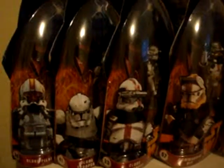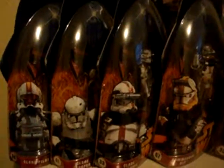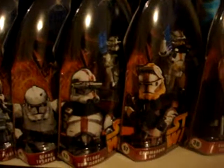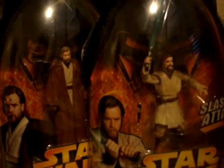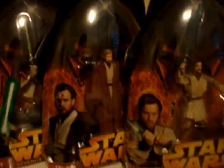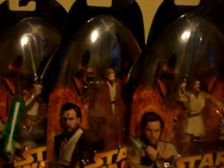Right here are my Revenge of the Sith action figures, which are the ones I'll be reviewing. As you can see, these are the only four clone troopers I have from Episode 3. The Jedi — Plo Koon, Mace Windu, Yoda — and the two Obi-Wan Kenobis that I have, which just look really awesome.